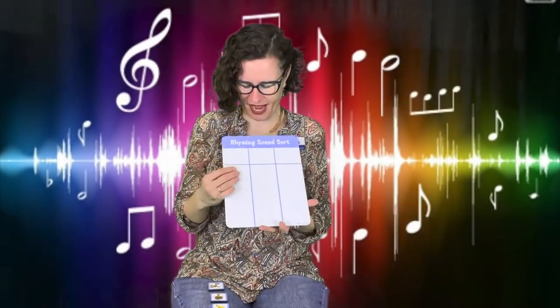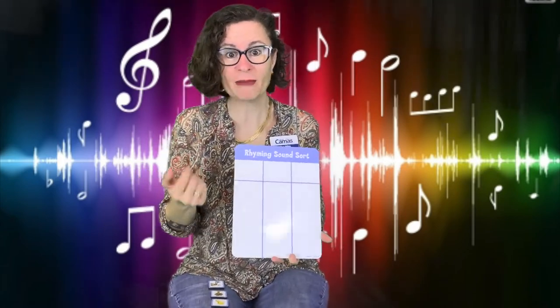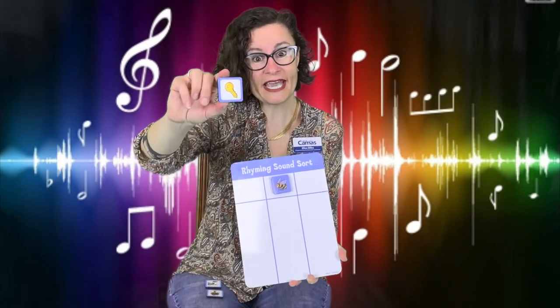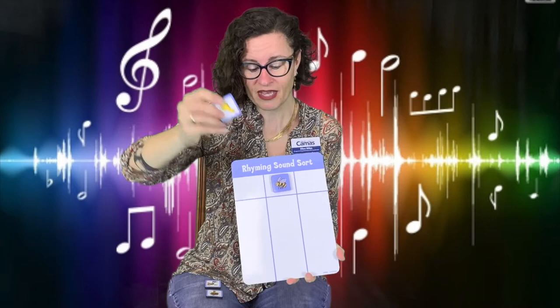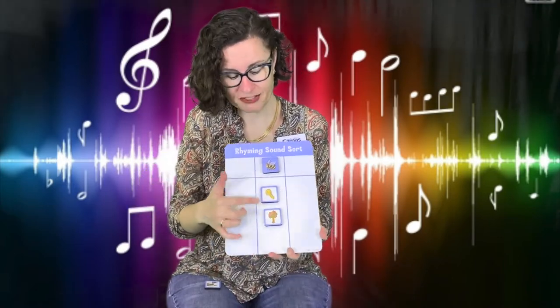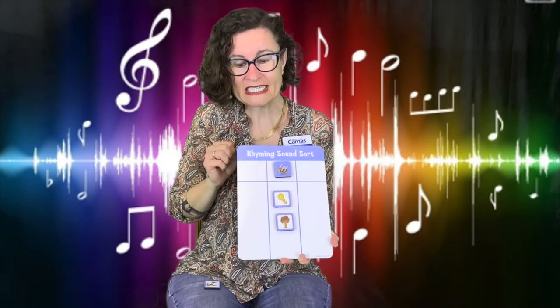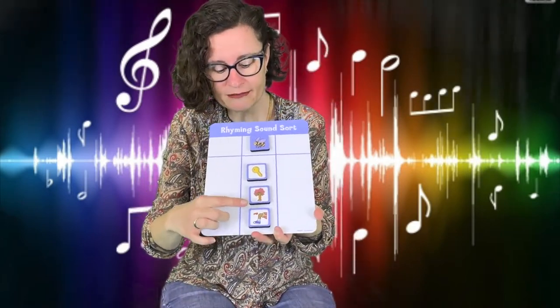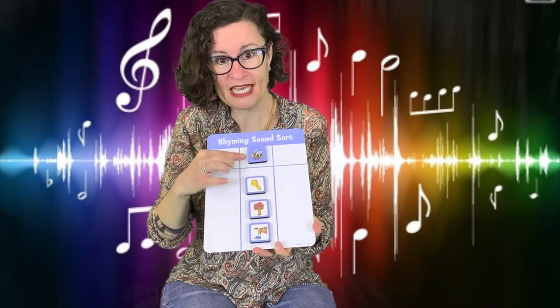We're going to do our rhyming sword game next. I have little magnets and we're going to talk about how they rhyme, how they sound the same. The first one is a B — it's a B. The library has Bs and our beehive also, it's a purple beehive. Then I have a key — a key goes into a lock. Key rhymes with B. Next I have a tree, and the word tree rhymes with key and B. They all have that E sound at the end. And then our last one is somebody's knee — you have a knee too, right? Knee rhymes with tree, key, and B. They all rhyme.